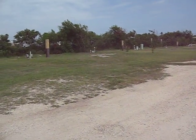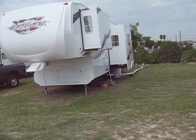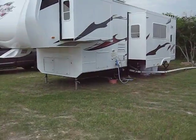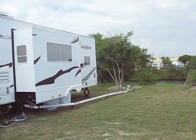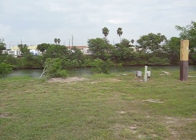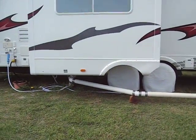Over at the other side of the campground there's some sewer pipe we hooked up. We noticed when we got here that people had the sewer pipes hooked up. We could have parked closer to the sewer, but I wanted to be far enough out to where I could lower the rear door of the camper.